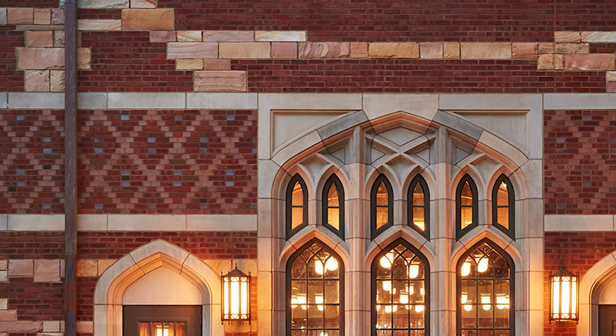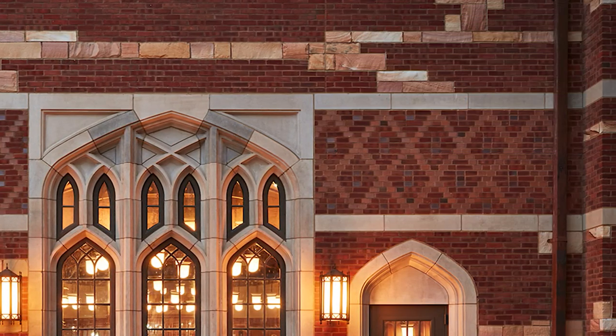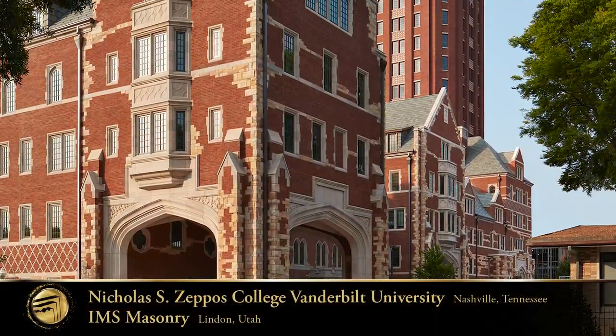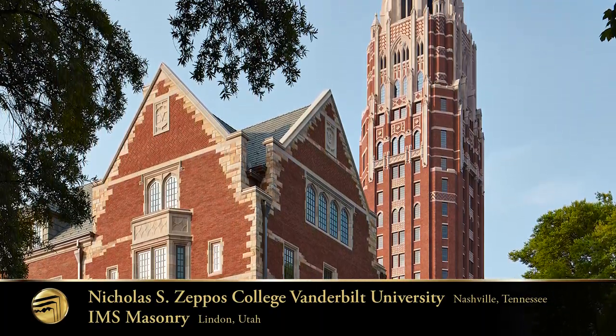A pleasing blend of traditional and modern uses with intricate detailing. There's a lot of work in the layout for installing strips and bands. The ashlar piers and columns look great and complement the more traditional trims in this kind of masonry work.